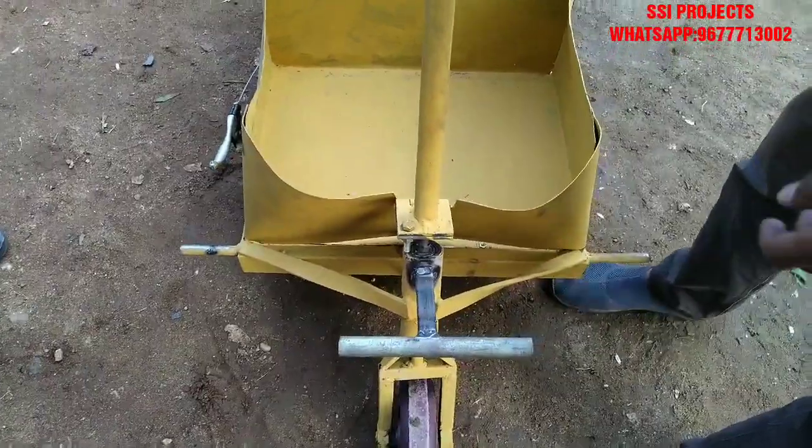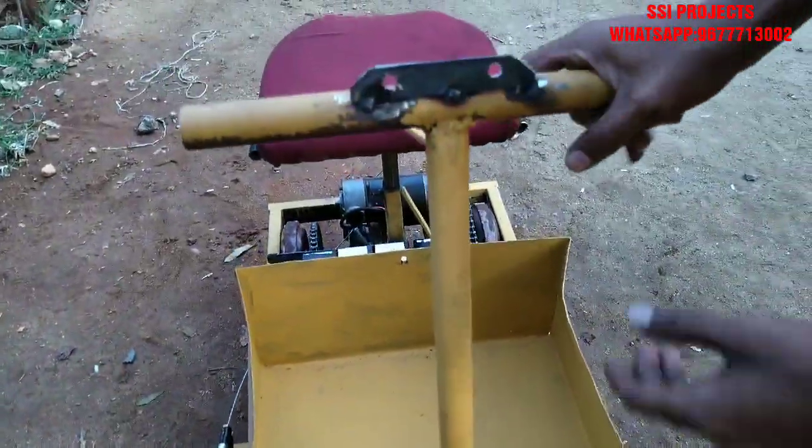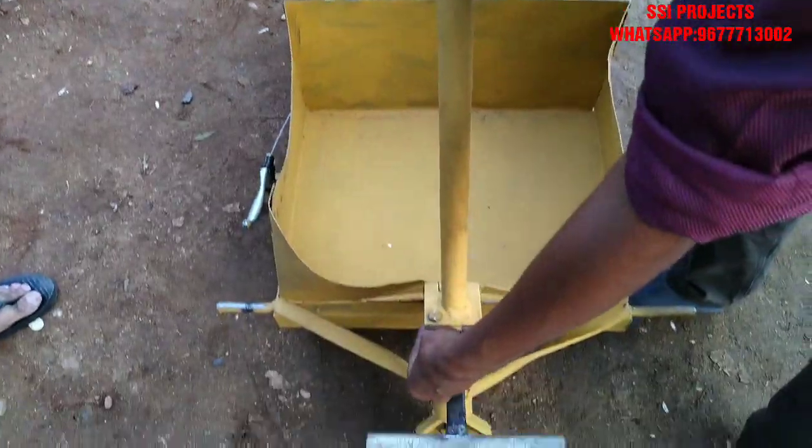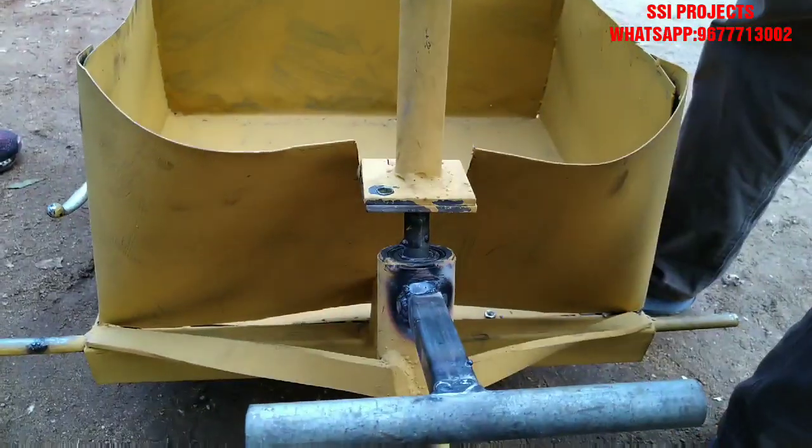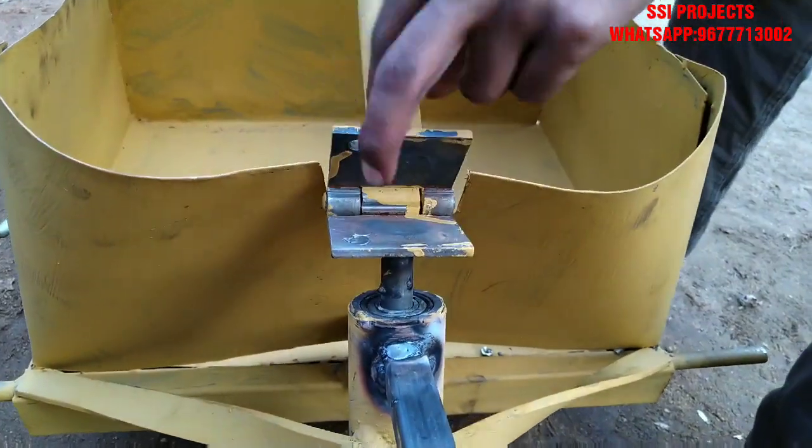This is the handle of the rear wheel. When we want to drive, we can open it, and when we want to fold it, we can fold it.